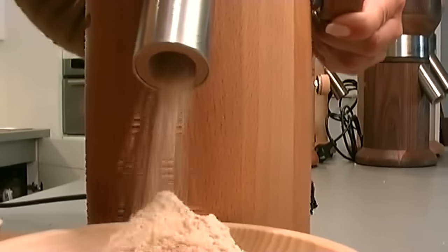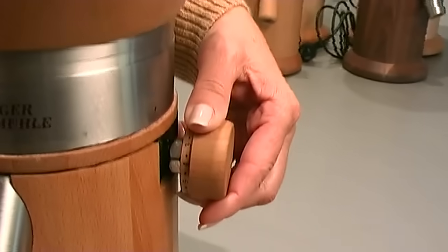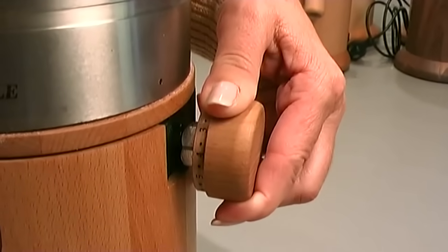Whether you need coarse wholemeal for your breakfast muesli or fine flour for your cakes, just turn this knob from coarse to fine, even during operation.